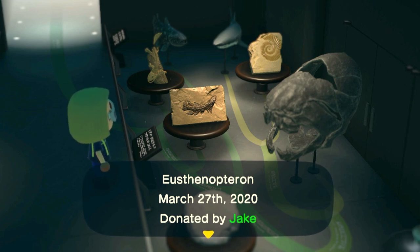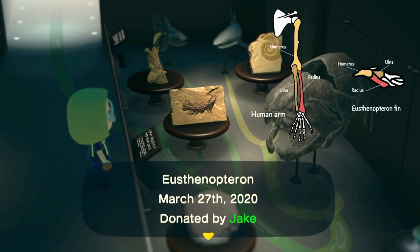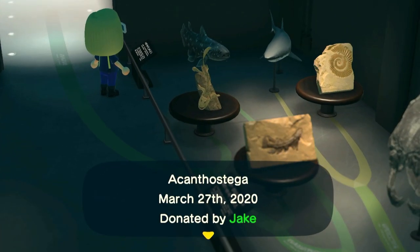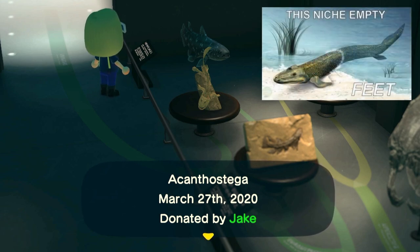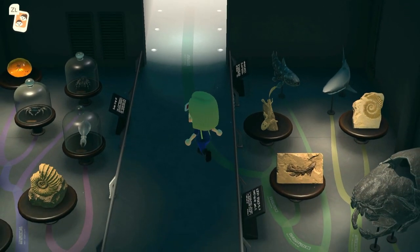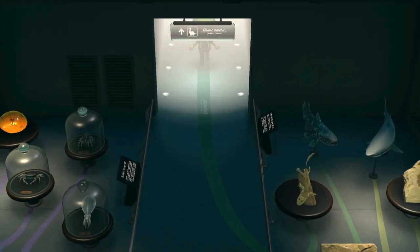If you look at the skeletons of living lobe-finned fishes like lungfish or the coelacanth, you can actually find the same bones in their fins as in your arm. Along the way we had some really bizarre stem tetrapods like Acanthostega — it has much more defined arm-like limbs that were potentially capable of taking short trips onto land. This lineage also includes things like Tiktaalik, and eventually evolves into the tetrapods, which continue into the next room.